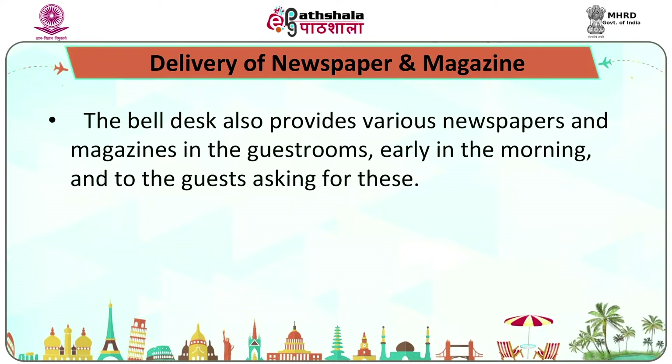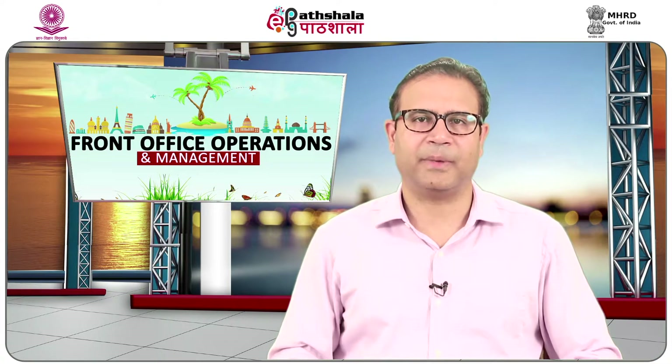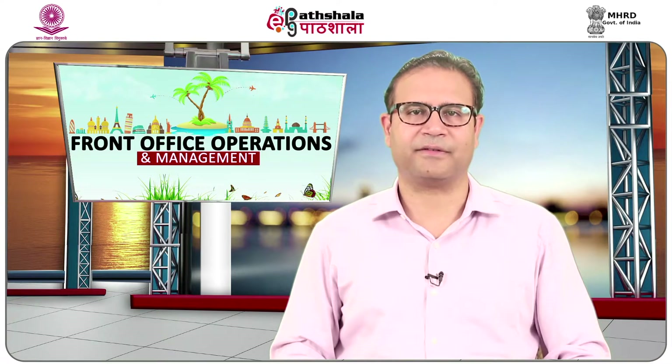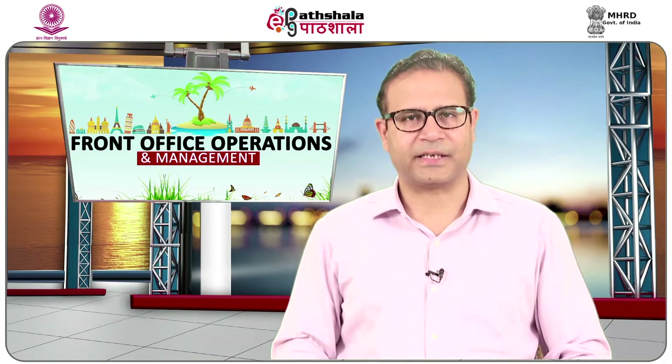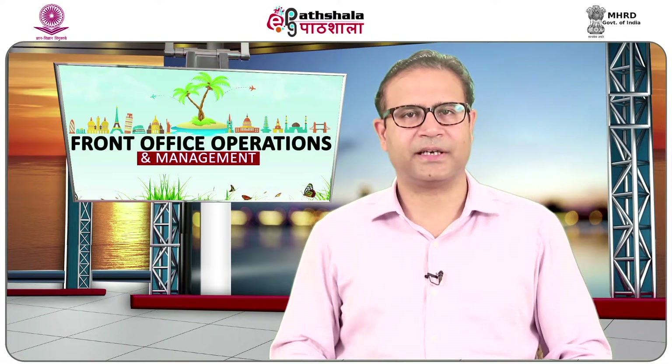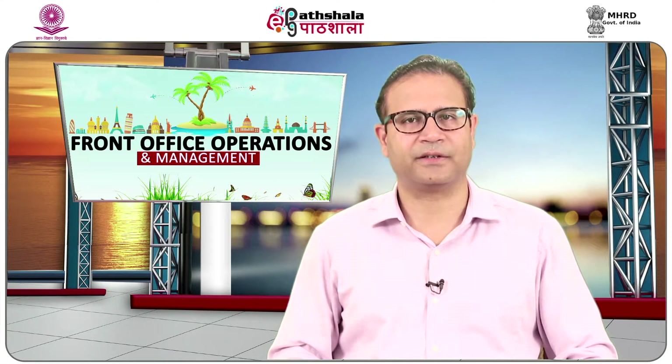The bell desk provides various newspapers and magazines to guest rooms early in the morning and to guests who request them. The bellboys also assist housekeeping staff in carrying out light housekeeping services in the lobby and reception area, including light dusting of the front desk, bell desk, lobby furniture, and wiping the doors at the hotel entrance.